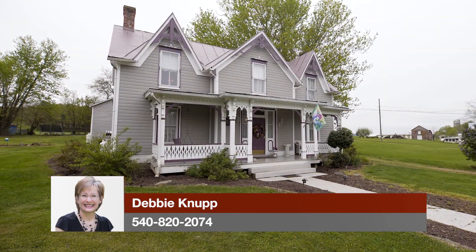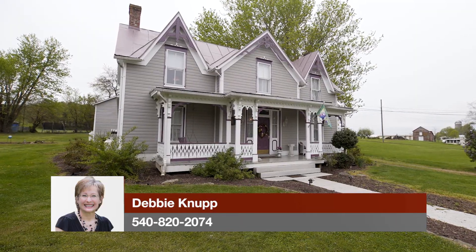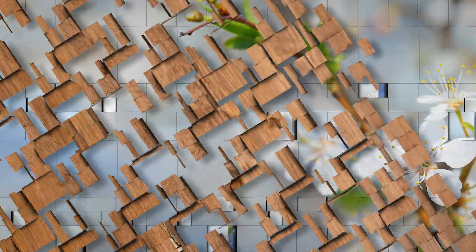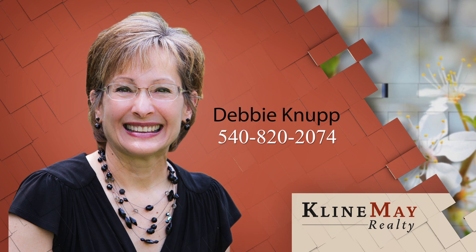For more information or to schedule your private tour, call Debbie Knupp today at 540-820-2074.